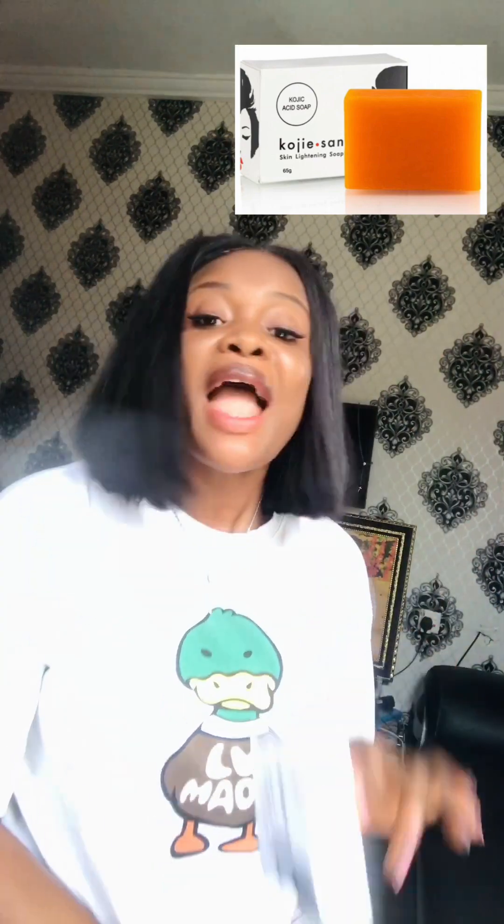Hello beautiful people, it's your girl Lily. I came today with the soap — do you know about the soap? This is Koji Sand soap, Koji Sand skin lightening soap. I've used the soap and I'm here to do a review, to tell you the results and everything you need to know. I've used about three packages of it.